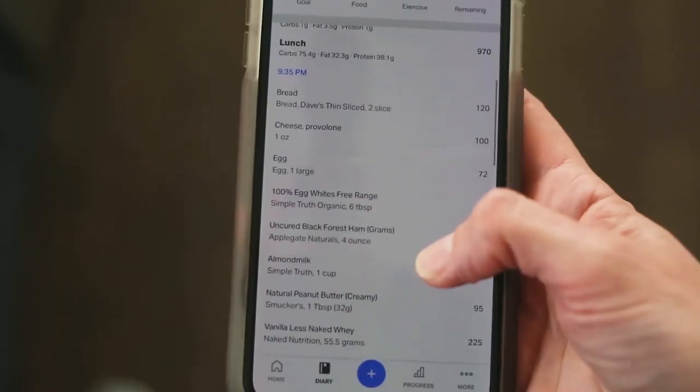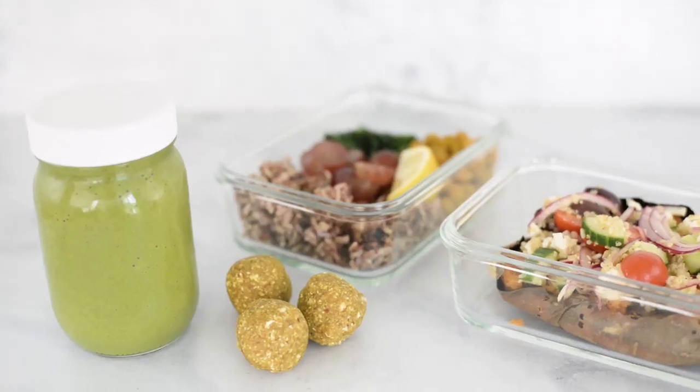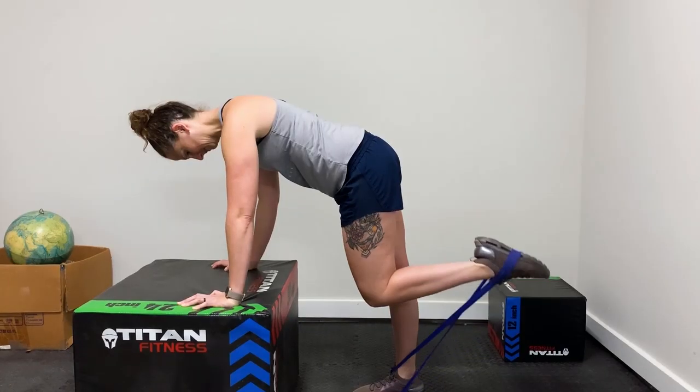How many calories you need to eat to lose weight, gain weight, or maintain your weight — what your body burns on a daily basis with all of the energy that you're expending. So today I'm going to share with you what macros are, why they're super important for you to reach your goals, and how to calculate them for your unique body. So let's get started.